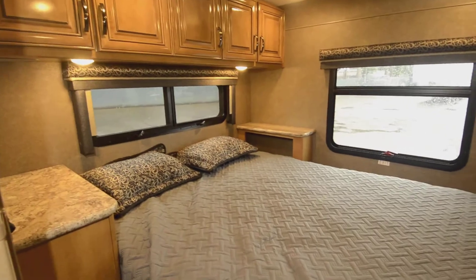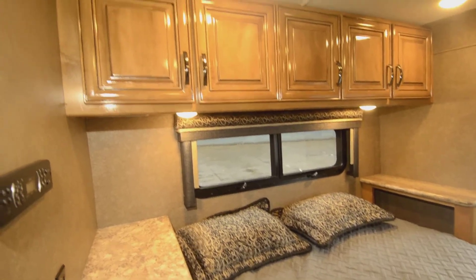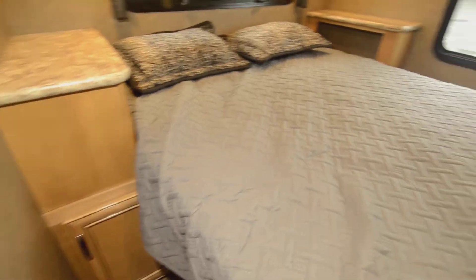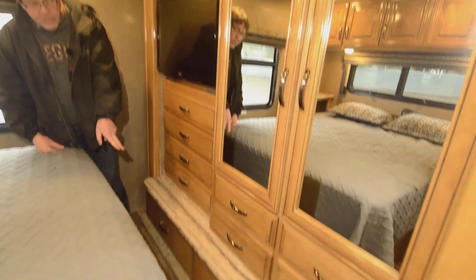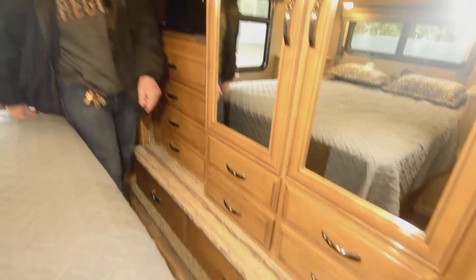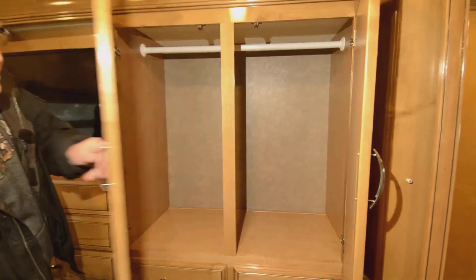Coming back here into the bedroom, you've got your high gloss cabinets, you've got a nightstand on each side, you've got plugins, and a lot of storage back here. On the back you've got a four drawer chest, two big drawers on the bottom, and then underneath the closet you've got four more drawers. Quite a bit of storage there.